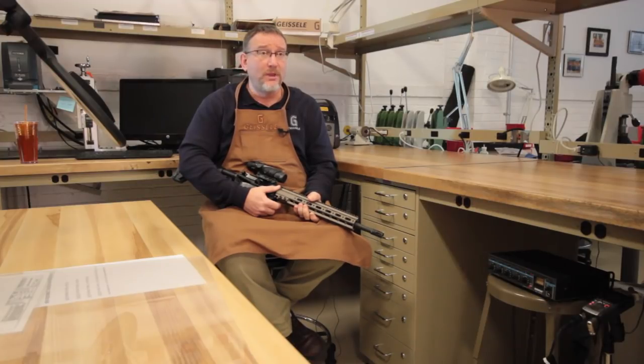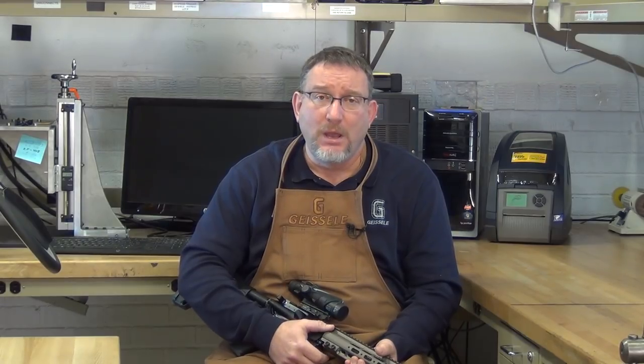I kept making triggers for the national match circuit and many more competitors started using our trigger. It was very reliable, completely adjustable, and has the fastest lock time of any trigger out there. It has the trigger bow moved forward three-sixteenths of an inch to reduce finger crowding. In 2006, I received a phone call from an organization in the U.S. Special Operations Community asking if I could make a combat trigger as good as our national match trigger.